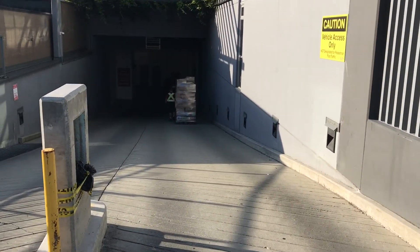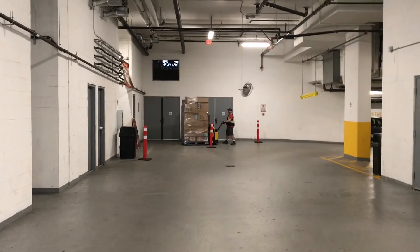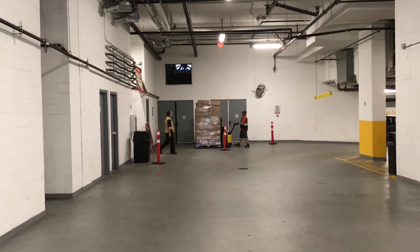The skid down into the loading area, once in the underground parking, head down to this end and they'll receive it through the side door.